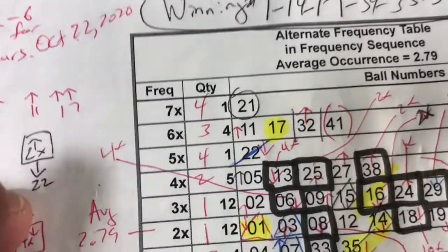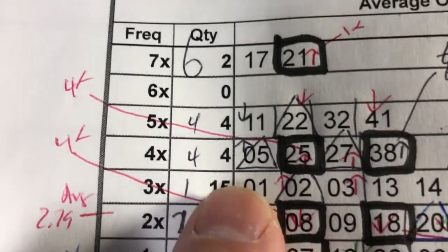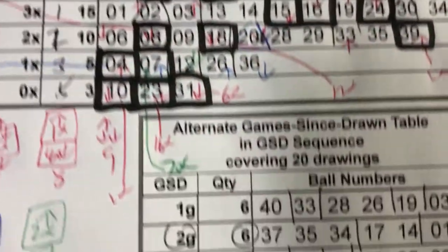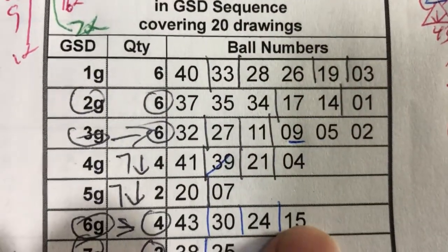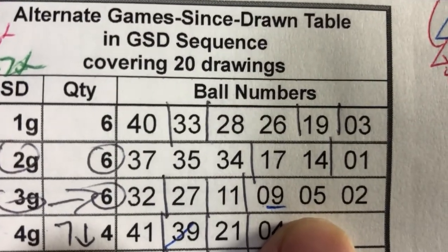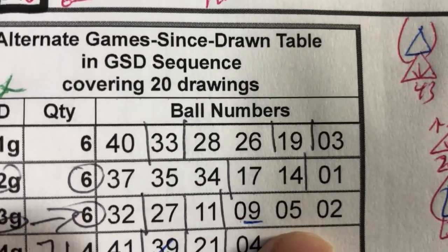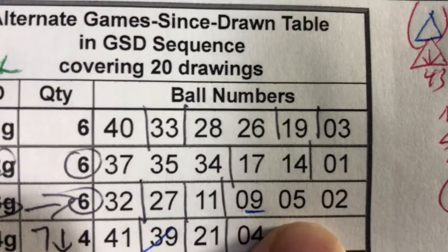So I started counting: 1, 2, and 3. It's sitting over here. And then I go down this list — where is 05? It's sitting over here at 3g. There are 6 balls. I don't think I'll choose this number.